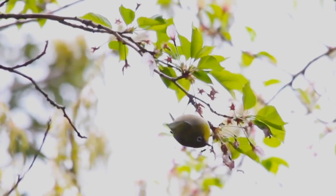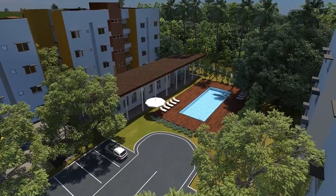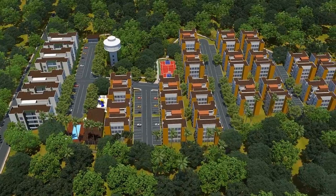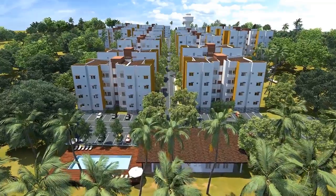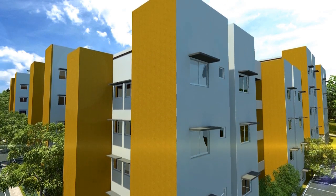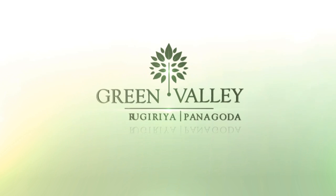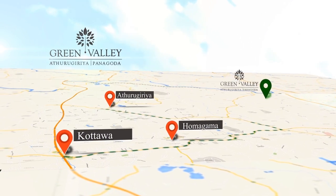The greenery, the birds, the paddy fields, and the conveniences of a mini city. Let us show you a place that you will really like. It is a township — a town in a rural setting. This is a Homeland Skyline project: Green Valley Residencies, Aturugiria, Panagoda. This new township is between Aturugiria and Homagama.